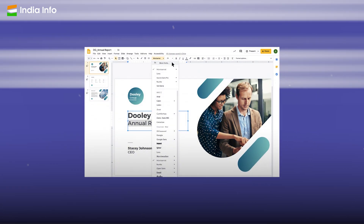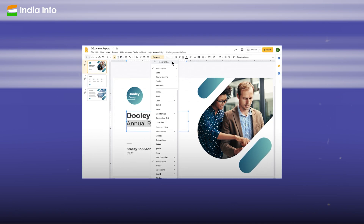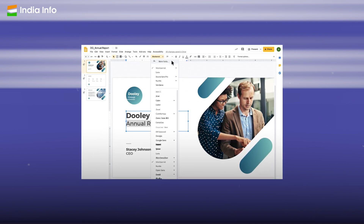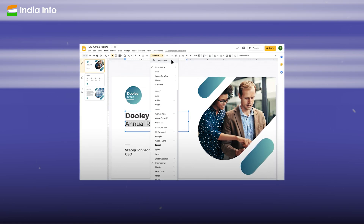In Slides, AI will be used to suggest layouts and design templates based on the content of your presentation. This will make it easier for you to create professional-looking presentations even if you are not a graphic designer.